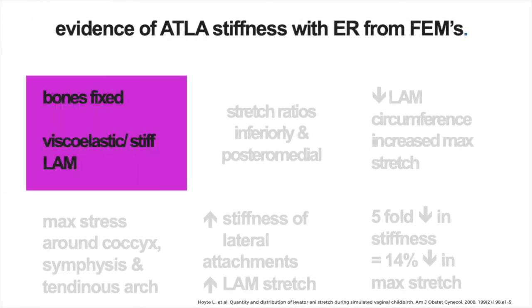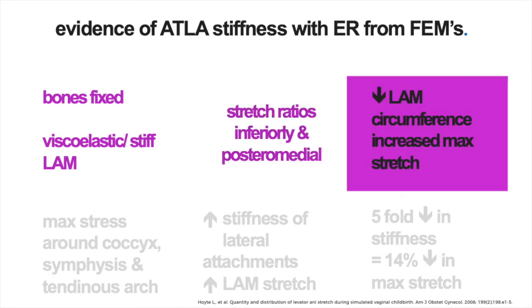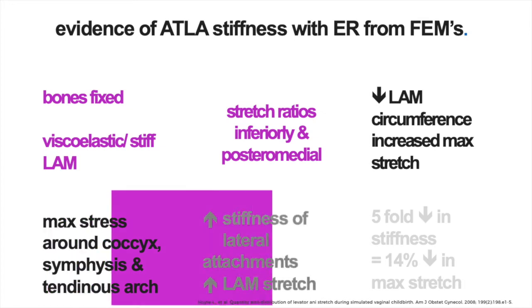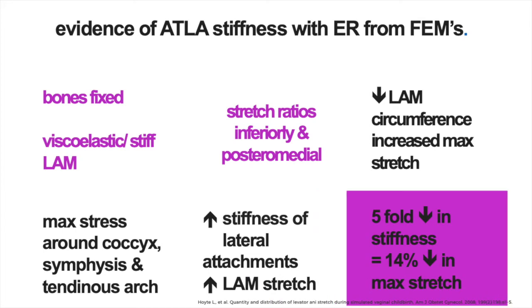This intriguing hypothesis of high force over small areas created by stiffness caused by ER is supported by evidence from numerous finite element models of the second stage, which show high stretch rates as outlined in the references. For instance, bones are often limited by boundary conditions, modelled as a rigid body limited to move only in the inferior and lateral direction, as hypothesised in ER. In some studies, the muscle is modelled as hypoviscoelastic, which adds a stiffness component. There is usually a large degree of stretch in the inferior direction, with the highest stretch found in the posterior medial region, and reduced muscle circumference is found to increase stretch. The maximum stress distribution is localised around the ATLA, such that increasing stiffness of the lateral attachments increases stretch, and when stiffness is decreased five-fold, it results in a 14% decrease in stretch.